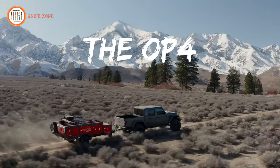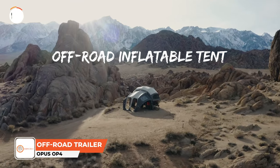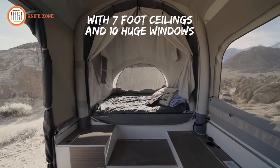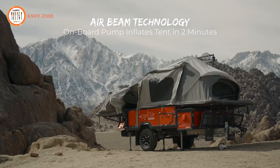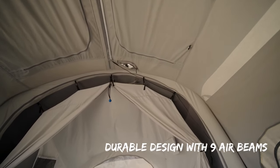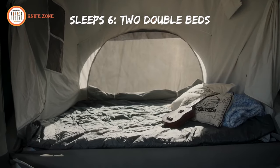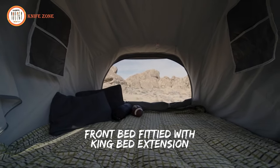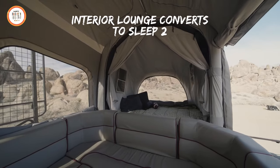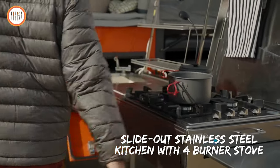The Opus OP4 Tent is a premium off-road camper trailer crafted by Opus Camper, tailored for both families and adventurers seeking a luxurious outdoor experience. Its innovative design unfolds effortlessly in just minutes, providing ample time for occupants to unwind and revel in their surroundings. Boasting two opulent double beds — one convertible to a king size — along with leatherette seating, the OP4 ensures comfort and style. The camper features a fully functional external kitchen and a spacious, fully inflatable annex.